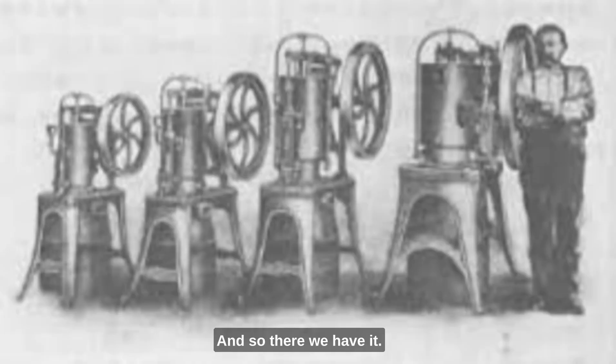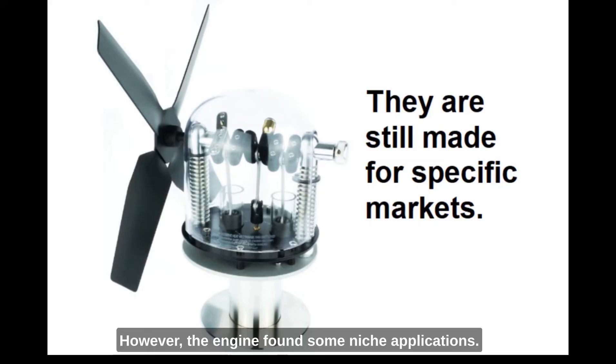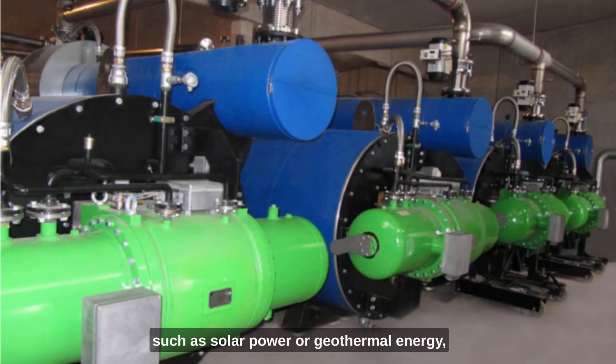And so there we have it. Robert Stirling's engine had a lasting impact on the field of heat engines, although it faced real challenges in terms of commercial viability and competition from the internal combustion and electric engines which came later. However, the engine found some niche applications — powering domestic fans, for instance — until electrically powered fans took over. Stirling's engine can run on a wide range of heat sources, and its potential for utilising renewable energy such as solar power or geothermal energy has gained interest in recent years.